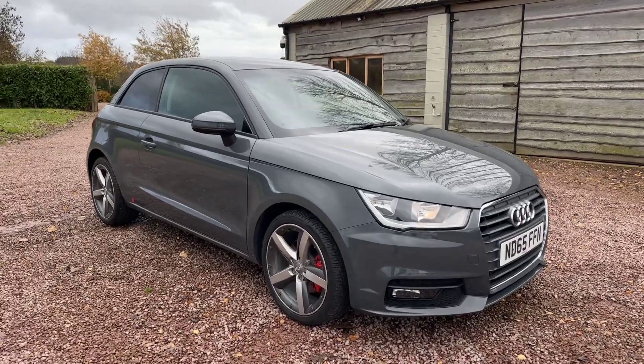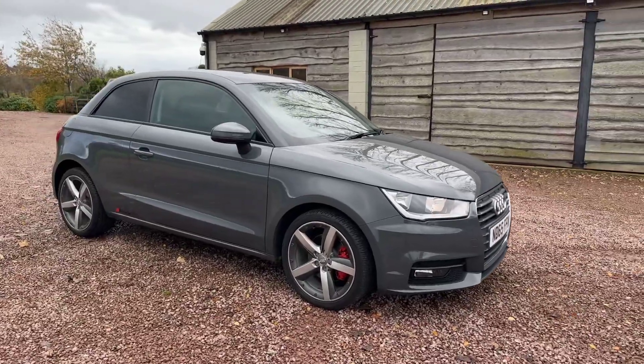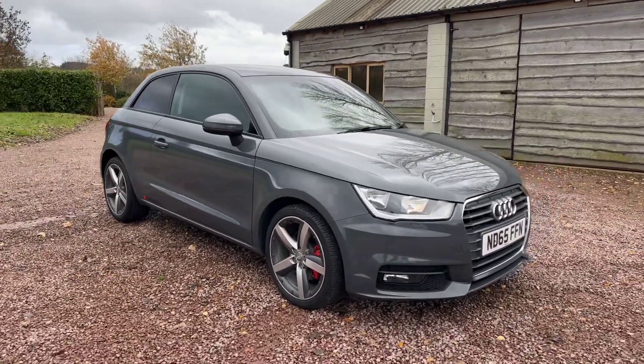Good morning, welcome to another video from Barclay Motor Company of Hogwarts South Birmingham. In this video, as you can see, we'll be showing you our Audi A1.